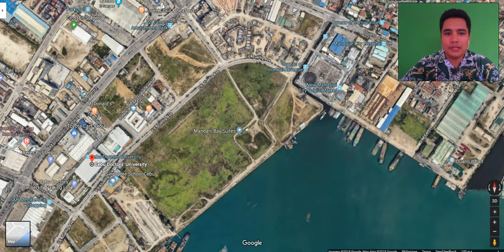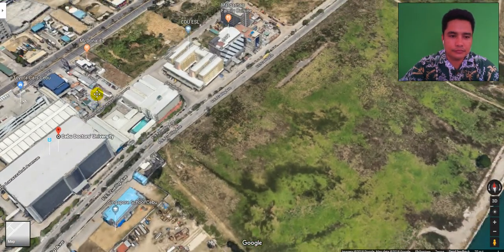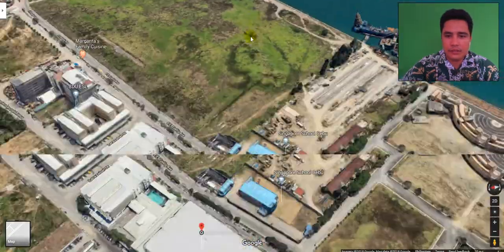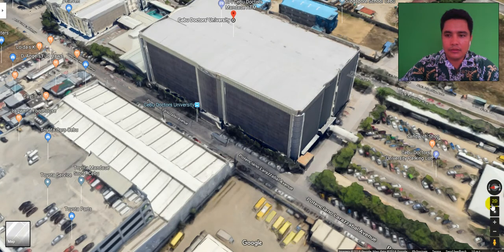Good morning, John Paul Pakibot here. We have a question: what is the nearest condominium near Cebu Doctors University? Here is Cebu Doctors University and this is the entrance right here, so we will look at which one is the nearest condominium.